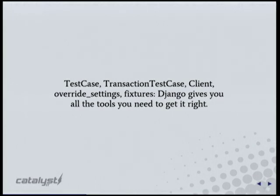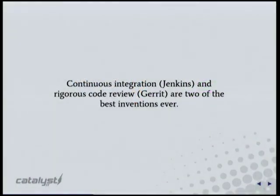Django gives you all the tools you need to get it right, so you've got no excuses. Learn how the testing framework works and read through the Django testing documentation — it is the best technical documentation I've read in my life. So much work went into getting the testing right and it really, really helps.